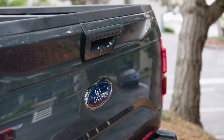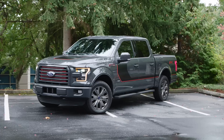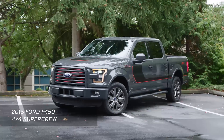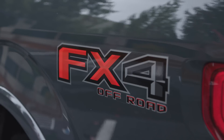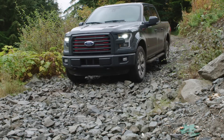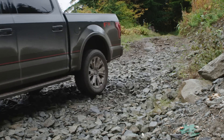More recently, Ford changed the body and bed from steel to lighter weight aluminum. Today we're taking a look at the 2016 Ford F-150 4x4 SuperCrew with the FX4 package, which takes the successful F-150 and gives it a few extras for even more off-road fun and capability.